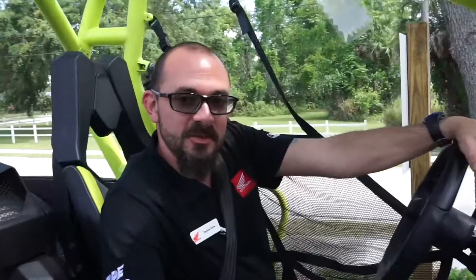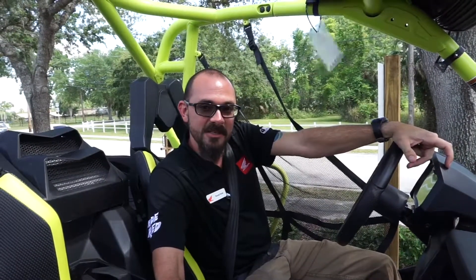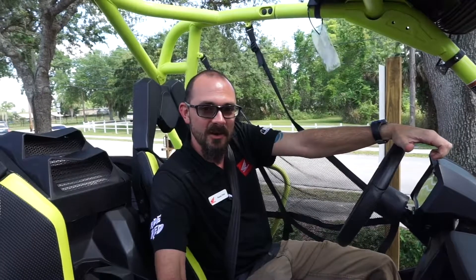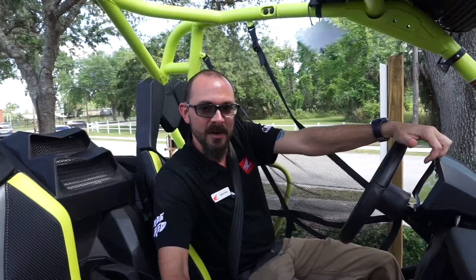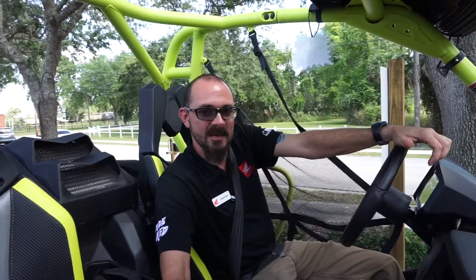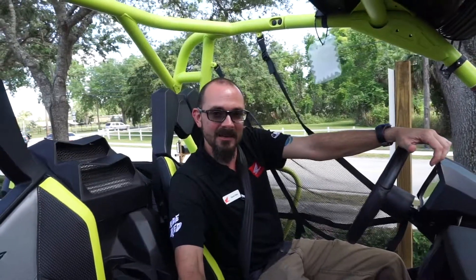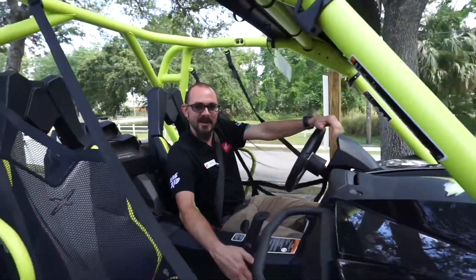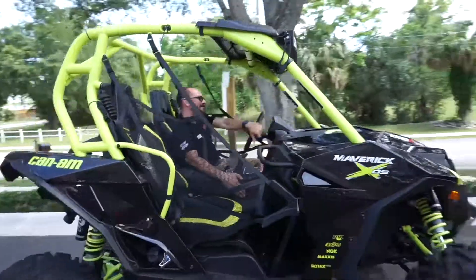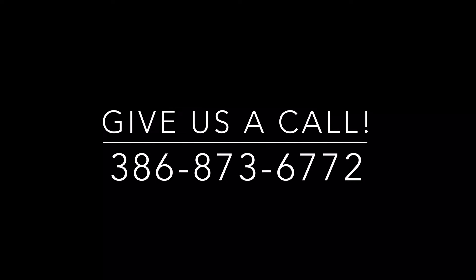If you have any questions or would like to come down and see this unit, you can come see Travis, Jim, or Andrew at RC Hill Honda. We're here Tuesday through Friday from 9 a.m. to 6 p.m. and Saturdays 9 to 5. We're closed Sundays and Mondays. Come on down — we'll take you on a test ride. Thank you.